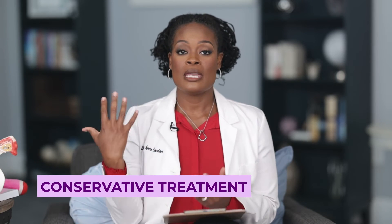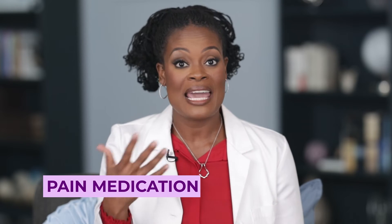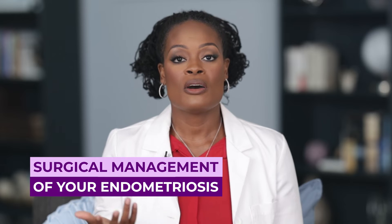If you have endometriosis, there are many different ways we can approach treatment. Conservative treatment means that we are keeping all of your organs internal and not changing them in any way. Conservatively, this could incorporate using pain medication such as analgesics — Motrin or naproxen, sometimes even narcotics — to help control the pain when your periods are active. You can also have other medications such as GnRH agonists and antagonists to help decrease the amount of estrogen and the activity of your hormones in your body.